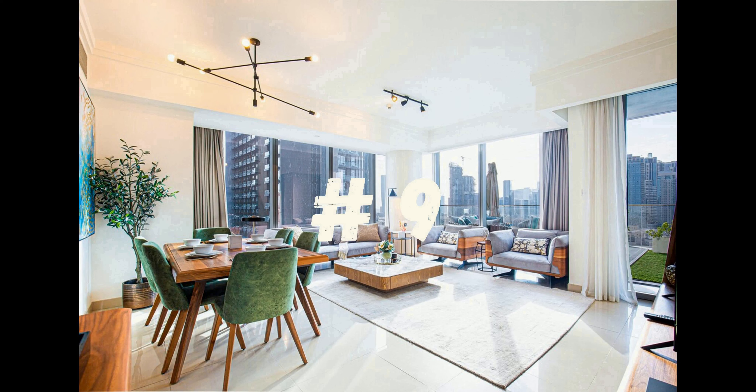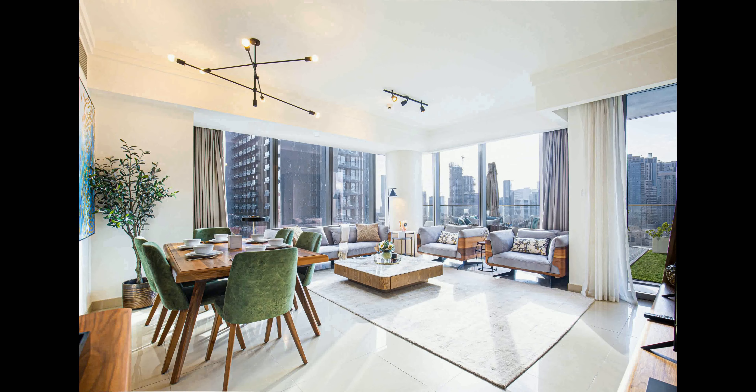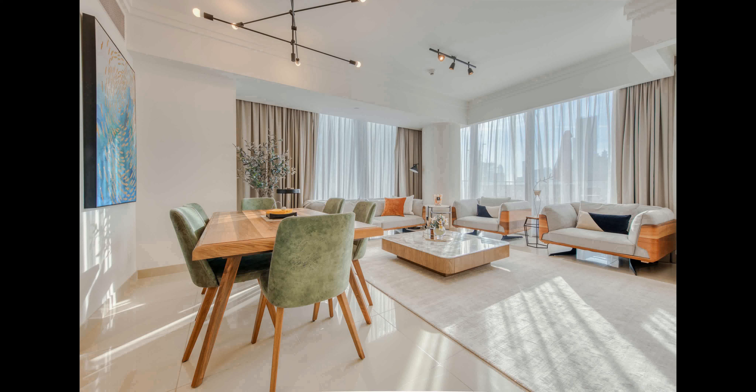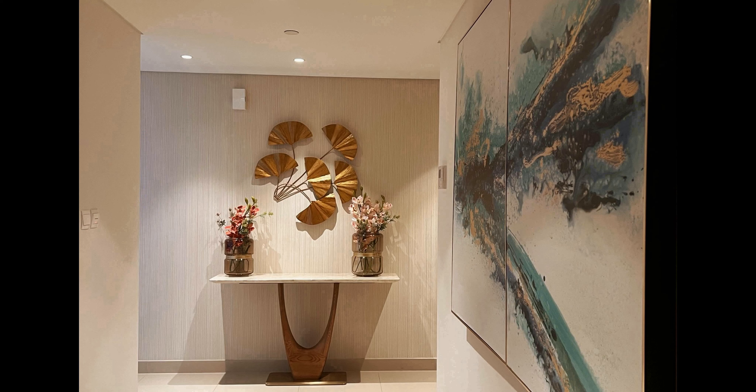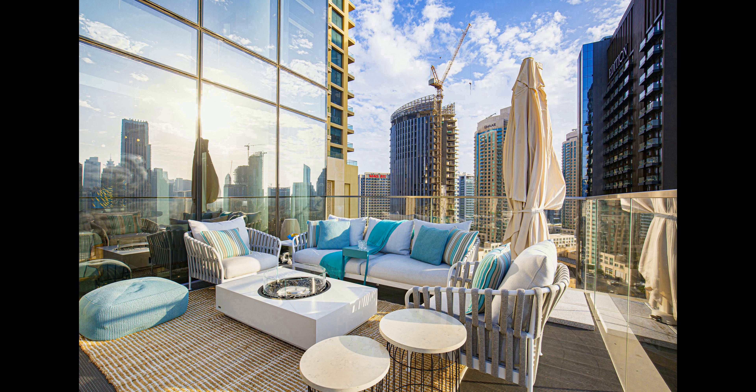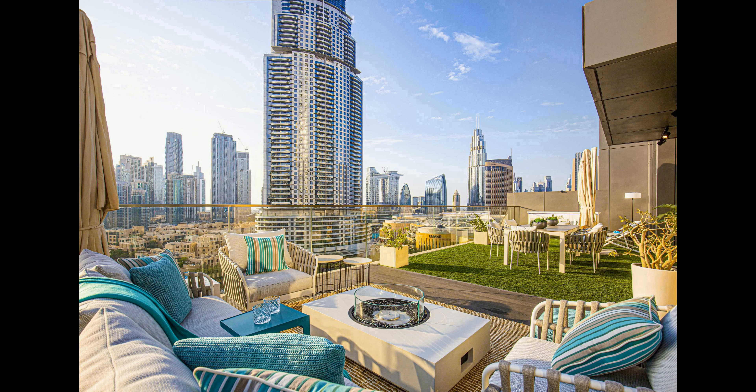Number 9. Level 12 at Boulevard Point is the epitome of modern luxury living. Located in the heart of downtown Dubai, this two-bedroom apartment offers breathtaking views of the Burj Khalifa and the city skyline. With its private entrance to Dubai Mall and a 700-square-feet terrace with stunning views, this apartment is sure to please the most discerning of guests. The apartment itself is fully equipped with two bedrooms,